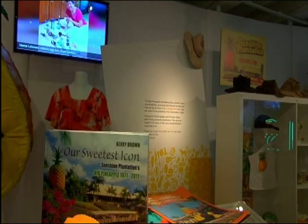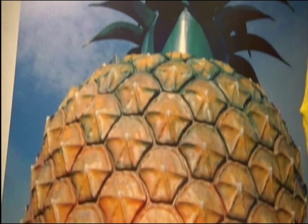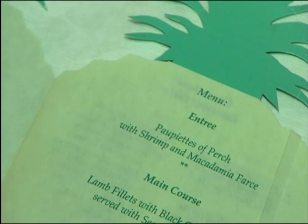I started collecting Big Pineapple memorabilia when I started writing Our Sweetest Icon in 2008-2009. It wasn't really my intention to collect Big Pineapple items, but inadvertently I did, and we've got a lovely collection of really happy memories from people who visited this Queensland icon.